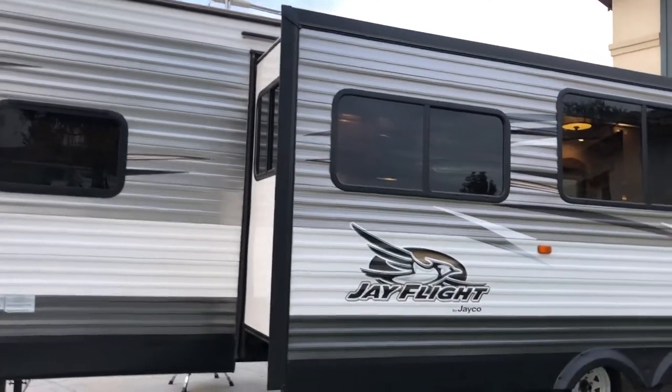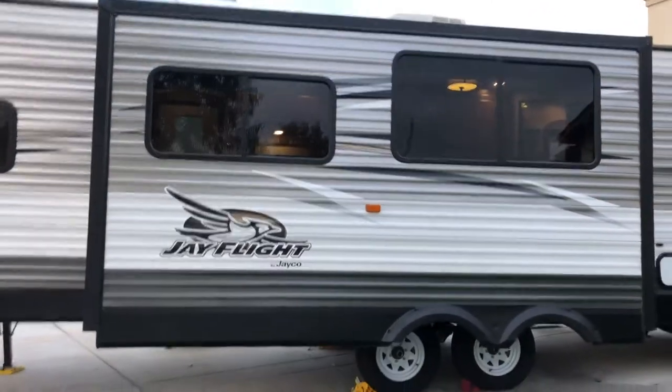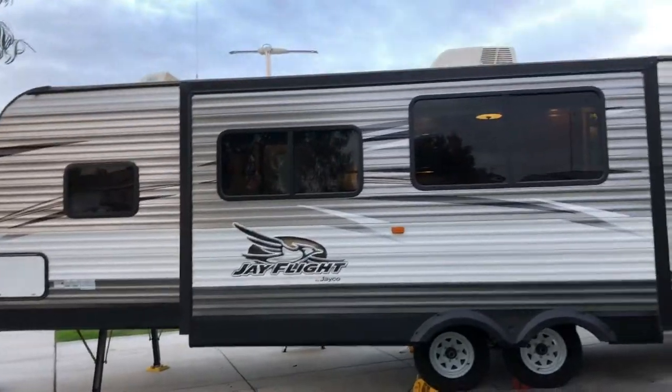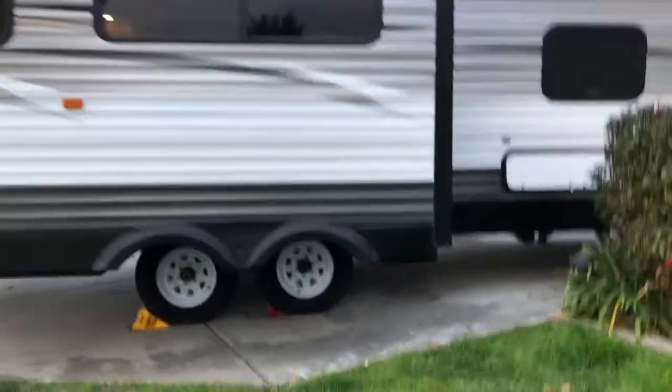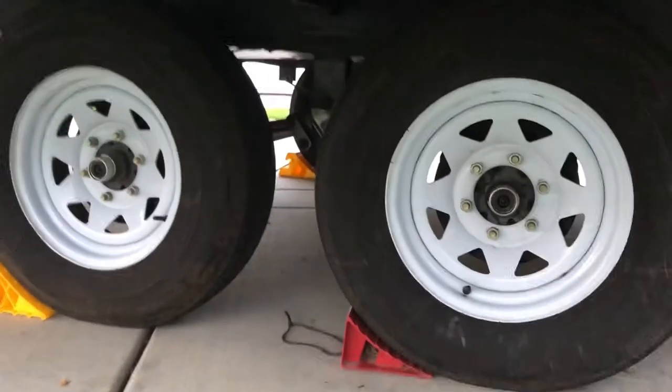Moving on, you have your full slide-out for your couch and U-shaped dinette. The trailer is equipped with 15-inch tires with the Morride suspension.